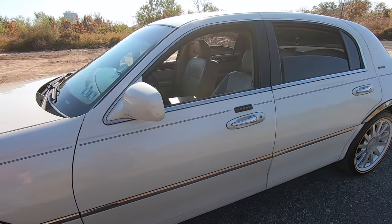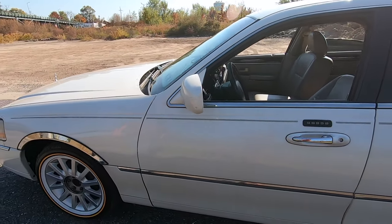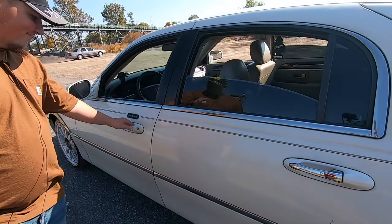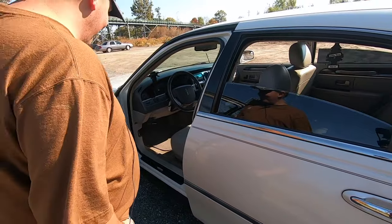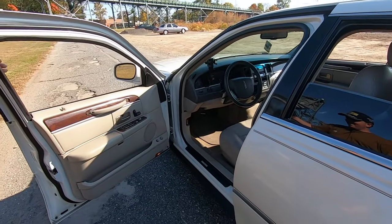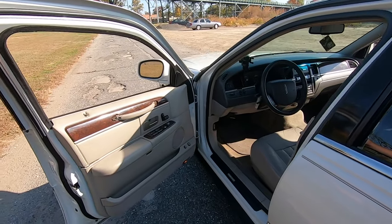All right, let's see you under the hood, as we always do. We cover the exterior, the story of the car — where, how, and when you got it, how many miles and the year — and then we dive under the hood. Let's go.